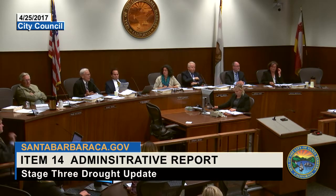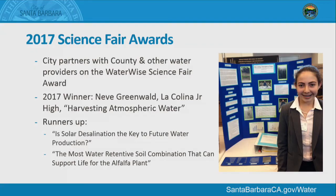Water Conservation Supervisor Madeline Ward provided updates. Every year the city sponsors a special award at the Santa Barbara County Science Fair along with the county water agency and other water providers, to recognize projects addressing water scarcity, resource management, or conservation. This year's winner was Nev Greenwald of La Colina Junior High, who measured evaporation rates on various hard surfaces to find optimal rain collection and retention systems. Runners-up were Emily Doreen of La Colina Junior High, who created a water still to evaporate and purify saltwater, and Noah Wetzel of Goleta Valley Junior High, who tested various soil types to see which retained the most water for reduced irrigation. Congratulations to our local budding water scientists.